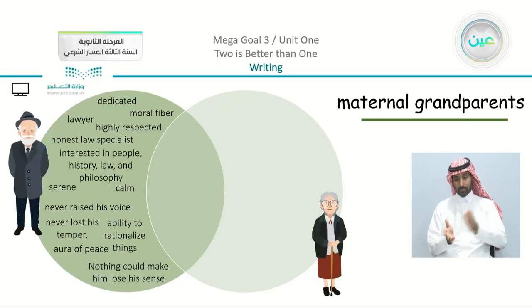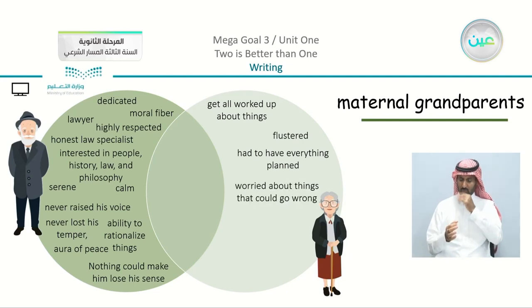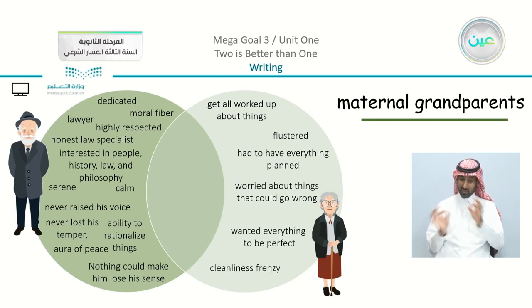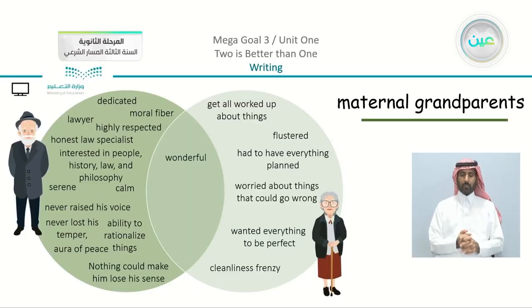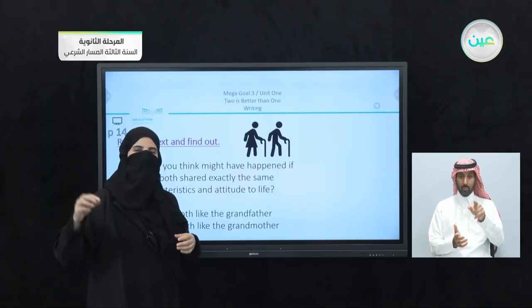Moving on to the second character — the grandmother. She gets all worked up about things, flustered, had to have everything planned, worried about things that could go wrong, wanted everything to be perfect, cleanliness frenzy. If you have three or four characteristics from the grandmother, you did a great job. In the middle between these two characters, they had a wonderful relationship — they complemented each other and fully appreciated each other. These are just notes; you can add things you understood from the text even if not written.